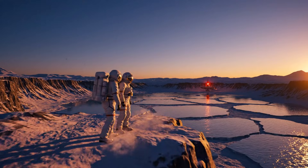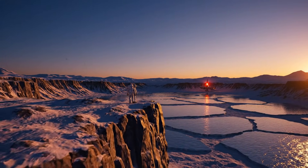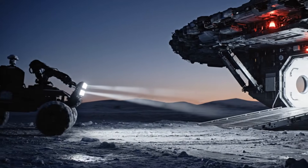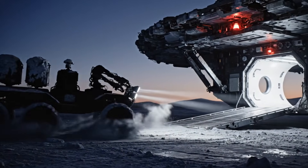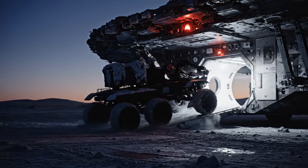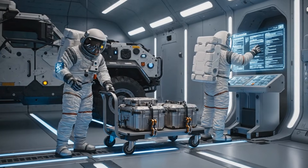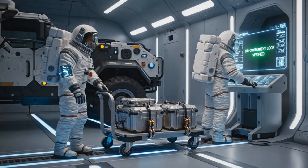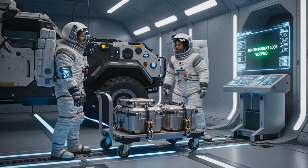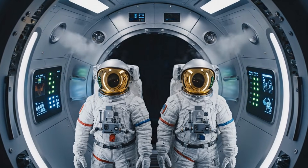Mission time: 10 hours 12 minutes. Returning to base. Docking procedure initiated. Samples stable, entering airlock path now. Case sealed. Internal temp at 1 degree Celsius. Biocontainment lock verified. Internal pressure match achieved. Proceeding to habitat deck.